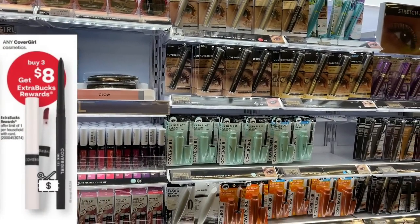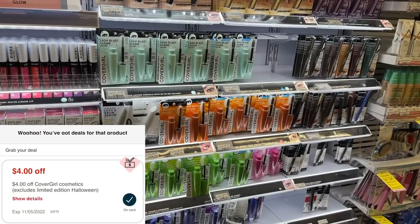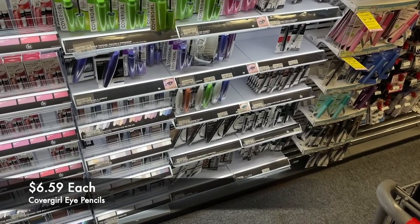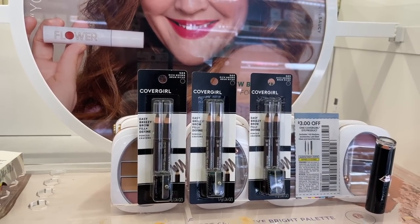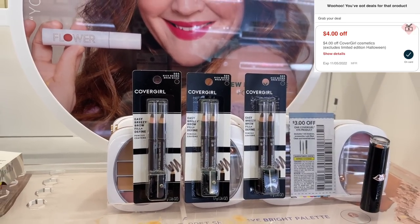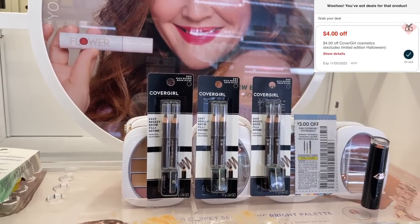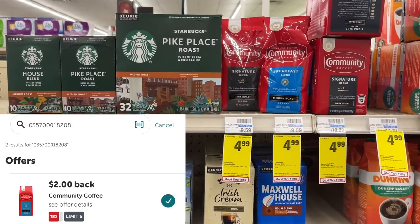Next we're grabbing Cover Girl — buy three, get back eight dollars in extra bucks. If you still have last week's four-dollar instant coupon on your account, you can use it. We're grabbing three eye pencils at $6.59 each, totaling $19.77. Using the four-dollar instant coupon plus three one-dollar paper coupons from today's inserts, we'll pay just $6.77, then get back eight dollars — making these three free plus a $1.23 money maker.